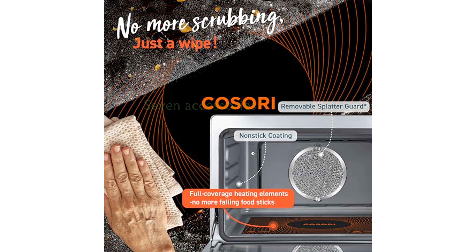With seven included accessories, such as a splatter guard, thermometer, and casserole pan, this oven provides the tools you need to elevate your culinary creativity.